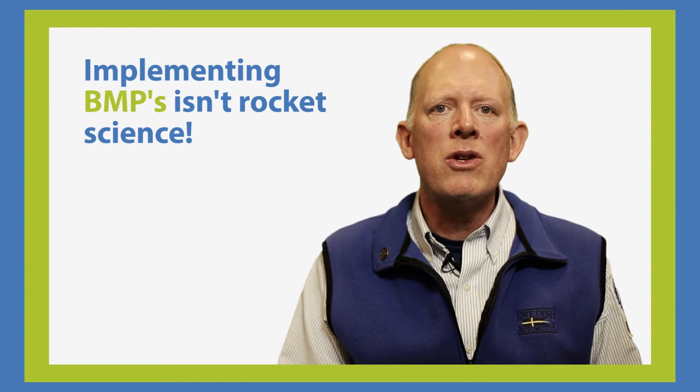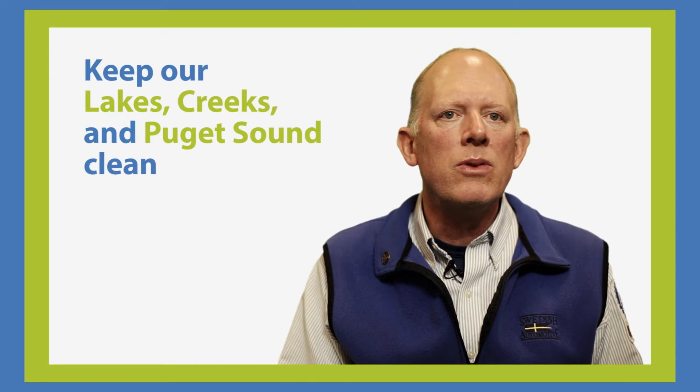Implementing BMPs isn't rocket science. Here are some of the most common BMPs that apply to many businesses. You'll see they are easy to implement and go a long way to keep our lakes, creeks and Puget Sound clean.